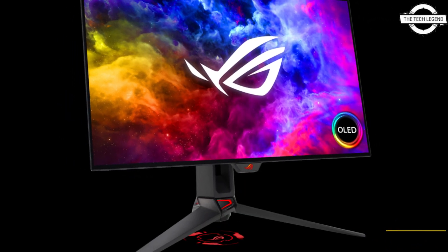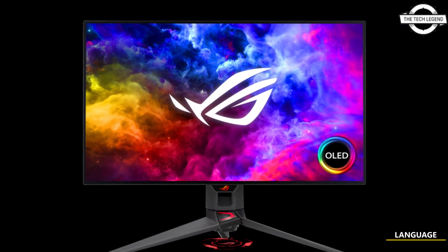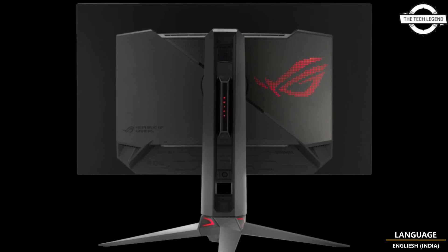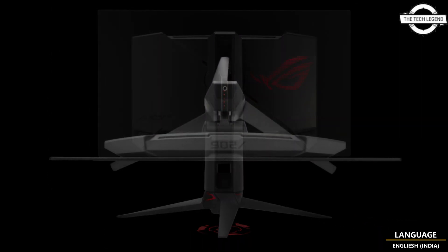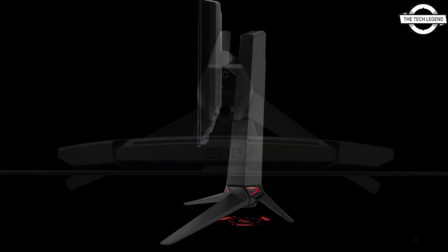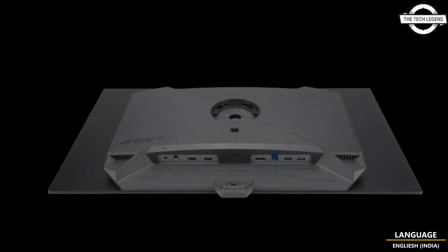The gaming display also boasts a high-speed drawing response of 0.03ms and a refresh rate of 240Hz, making it possible to clearly display games with intense movement. It also supports G-Sync compatible technology ensuring a smooth gaming experience, and it comes with a custom heatsink that efficiently cools heat.